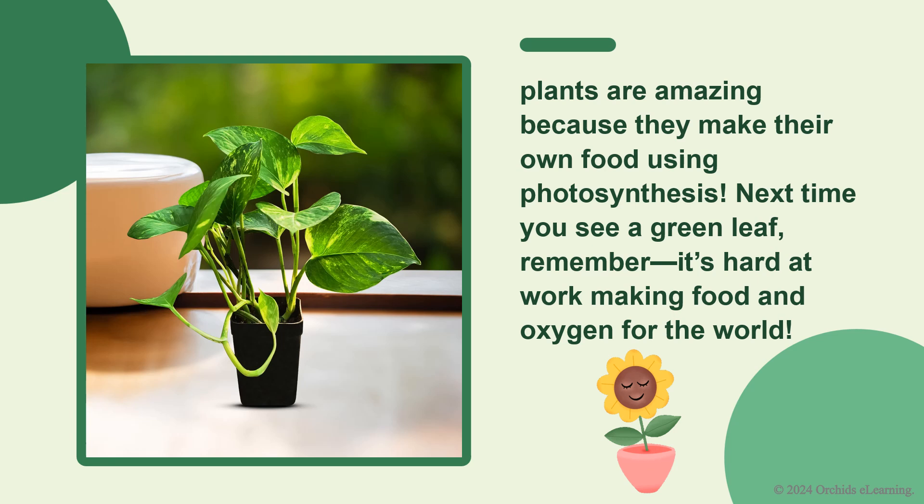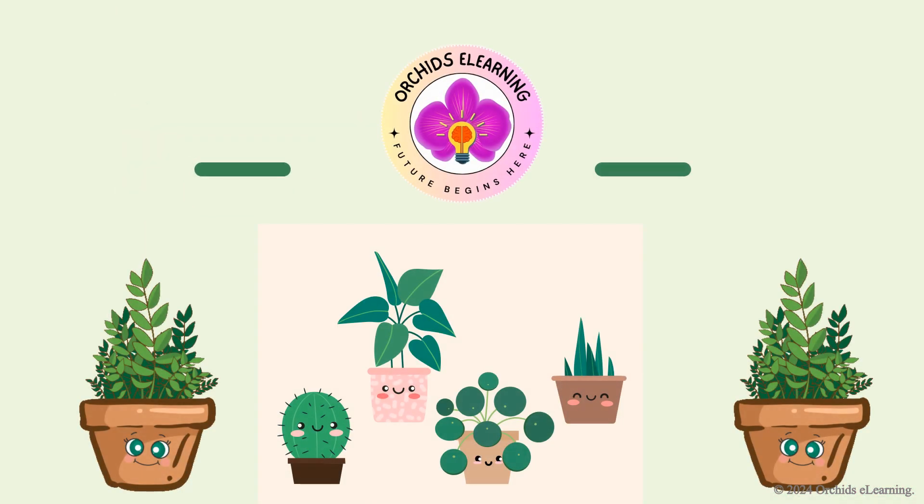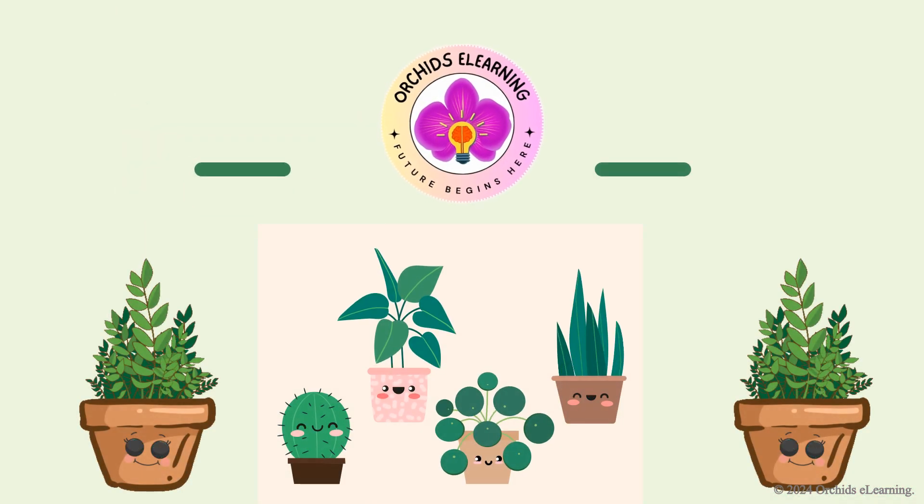So, plants are amazing because they make their own food using photosynthesis. Next time you see a green leaf, remember — it's hard at work making food and oxygen for the world. If you enjoyed this video, don't forget to like, share, and subscribe to Orchid's eLearning for more fun science videos. See you next time.